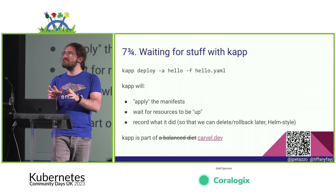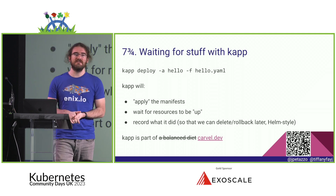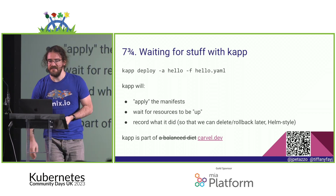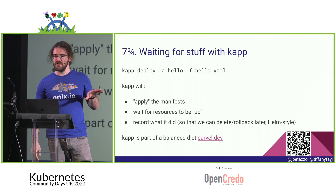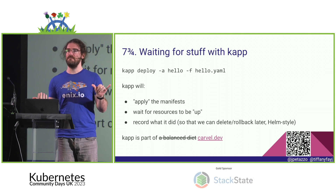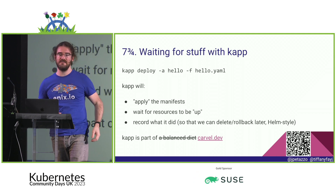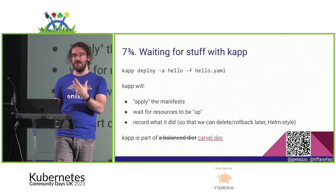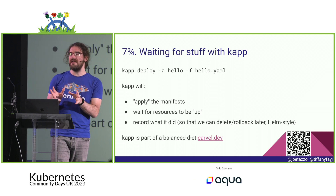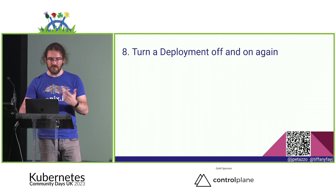There's a tool called KaApp, part of Carvel — a set of open source tools by VMware. KaApp does the equivalent of `kubectl apply` but also waits until resources are actually up, bundling all the waiting we've shown. It tracks what it has done so you can roll back later. It's a bit like Helm in some ways, but without the templating engine — just the lifecycle management parts.